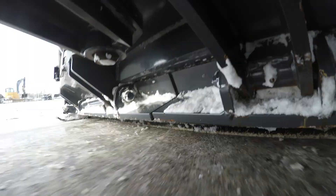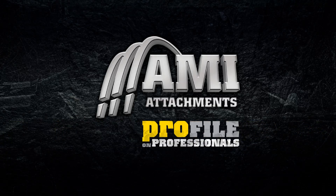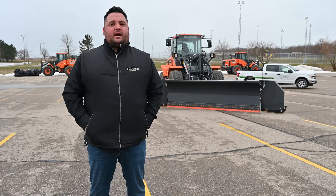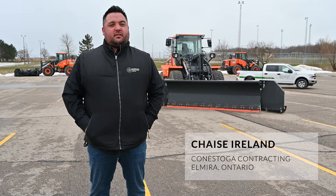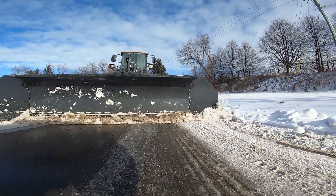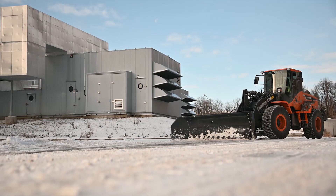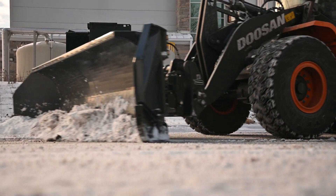This year we've definitely seen a major increase in efficiency with the fluid edge plow. Hi, my name is Chase Ireland. I'm the president of Conestoga Contracting, based in Elmira, Ontario. We service Waterloo Region and we service approximately 350 commercial, municipal, and multi-residential sites.